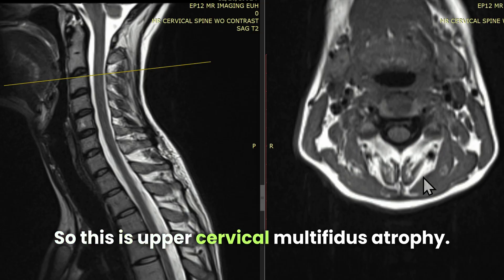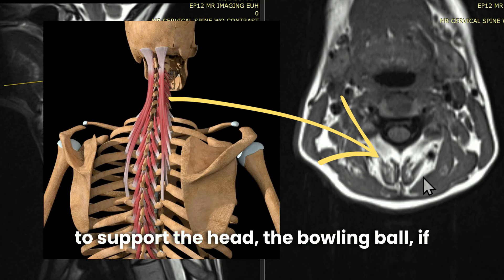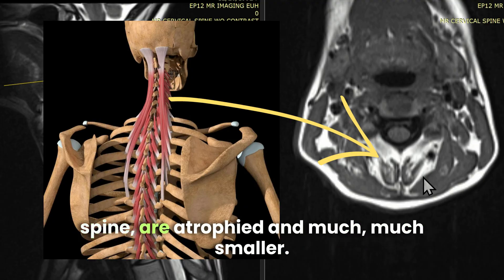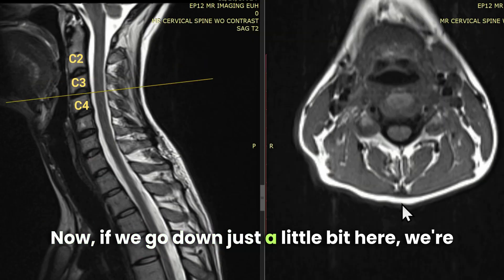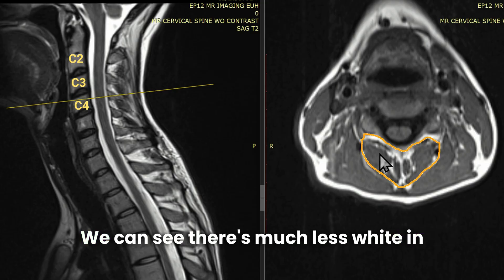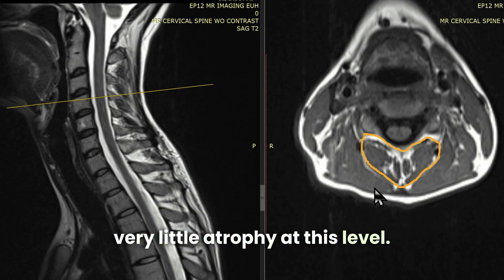So this is upper cervical multifidus atrophy — this means that the muscles that help to support the head, the bowling ball if you will, on the stick, meaning the cervical spine, are atrophied and much, much smaller. Now, if we go down just a little bit here to the next level down at C3-4, we can see there's much less white in this compartment, and that means that we have very little atrophy at this level.